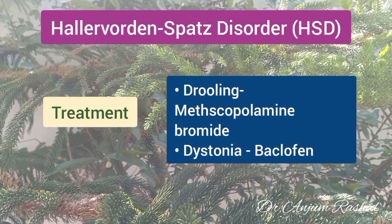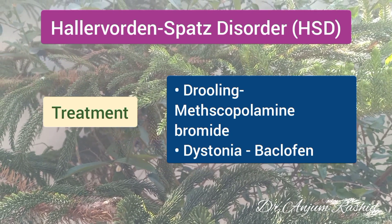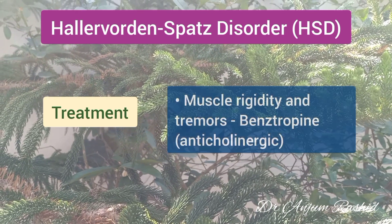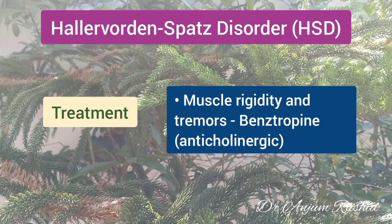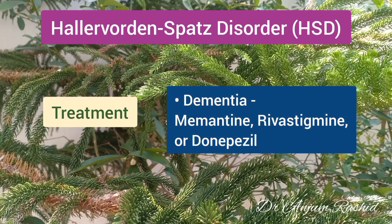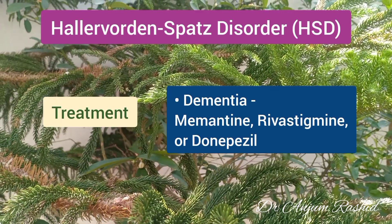Treatment is usually symptomatic. Methscopolamine bromide is given for drooling. Baclofen is used for dystonia. Benztropine, an anticholinergic drug, is used to treat muscle rigidity and tremors. Memantine, rivastigmine, or donepezil is given to treat symptoms of dementia.